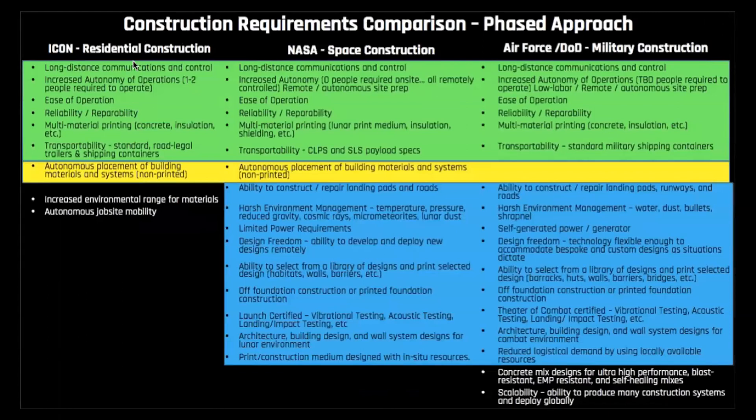Even in advance of ICON being awarded our initial SBIR, we were invested and committed to identifying areas of technology co-development between the residential sector, for NASA in-space construction and manufacturing, as well as with the Air Force and DOD. We really see our development on the residential front and for the work we're doing for the DOD as adding value to resolve some of the technology gaps that will inevitably come up for in-space construction. This effort towards technology co-development is a key element of how we develop our work for both Earth and space.